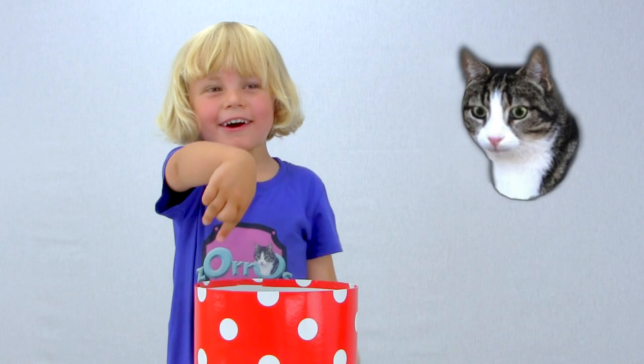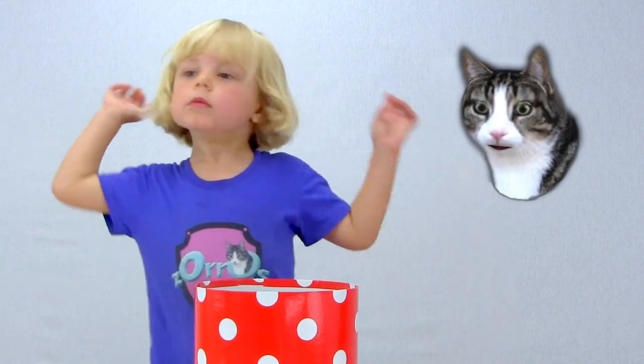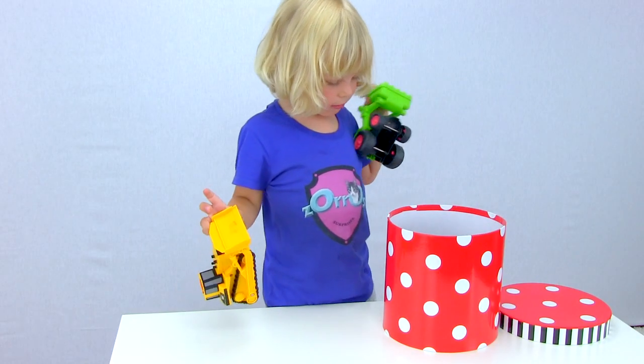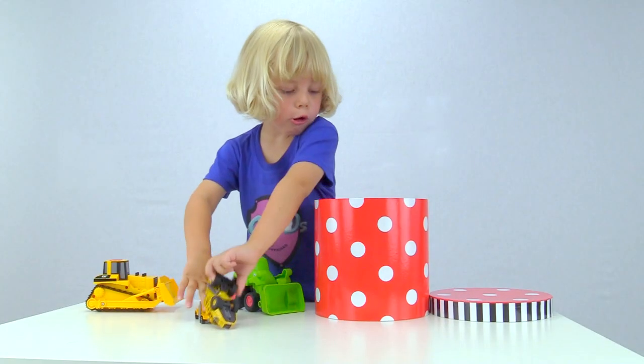There are two wrinkles inside! Are there two wrinkles inside? Yeah! Two other wrinkles! Huh?